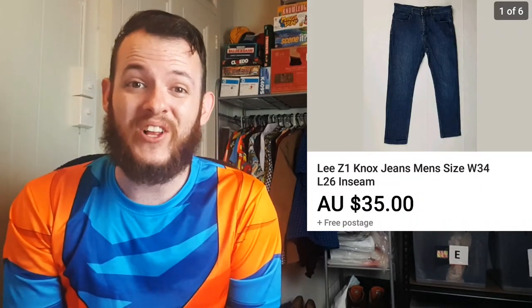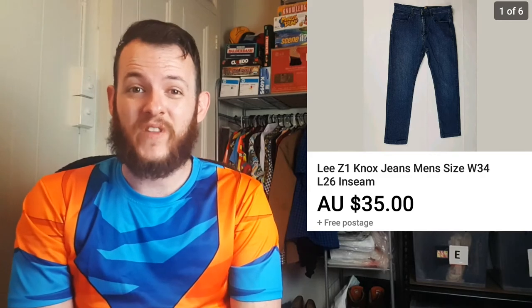The next item I sold was a pair of Lee Z1 jeans. I ended up selling them for $35 and it only cost me $4.64 for the item. So after fees and shipping, I ended up making $15.24.